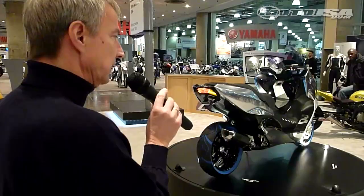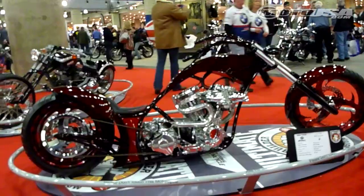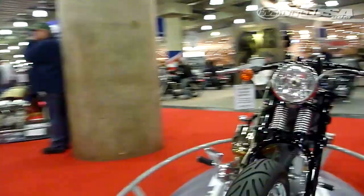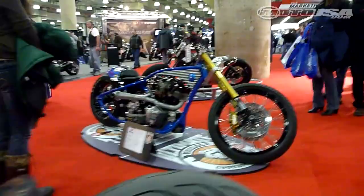BMW's new Concept C scooter also garnered plenty of attention. The custom bikes in the Ultimate Builder Custom Bike Show were also a big draw, with a cool $5,000 up for grabs for the winner. The New York IMS was a great place to see all of the latest motorcycles from all of the manufacturers under one roof.